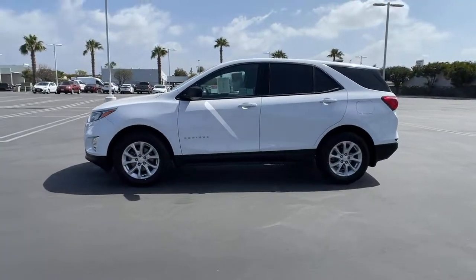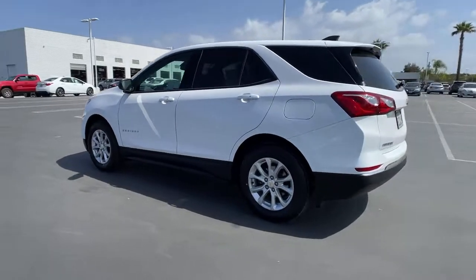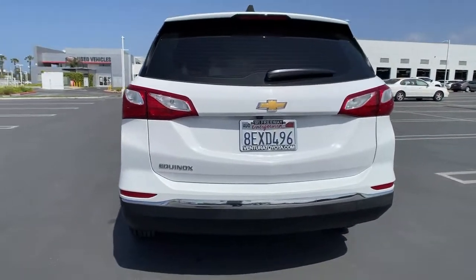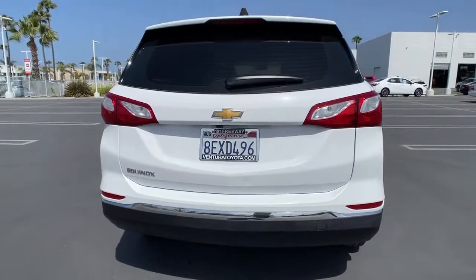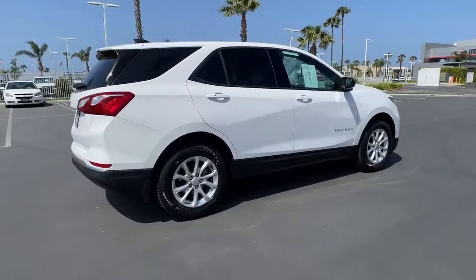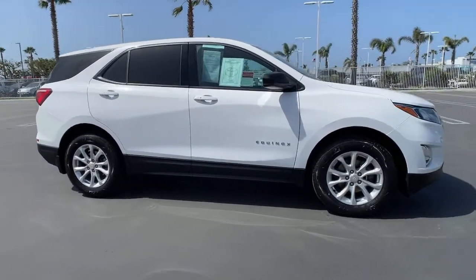Introducing the 2018 Chevrolet Equinox. This vehicle still has fewer than 25,000 miles on the clock, so it won't last long. The Chevrolet Equinox — the small SUV with a big spirit of adventure. Passenger-friendly, loaded with safety features, and great for hauling cargo, it's an ideal family car.